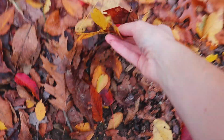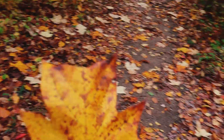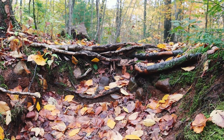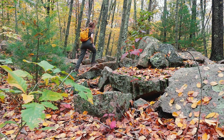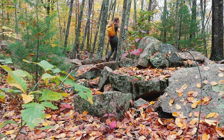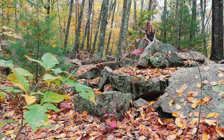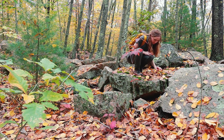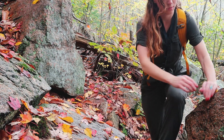Oh my gosh. Is this a tulip leaf? This is a tulip tree leaf. Where did it come from? Look at the tulip tree. So all this pink granite rock is part of the Stony Creek granite formation.